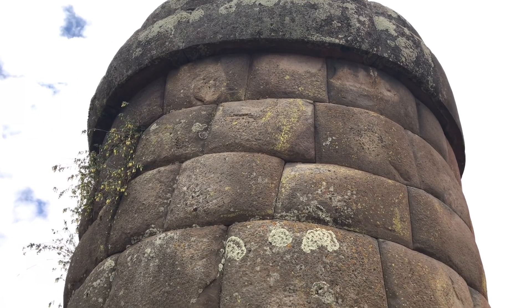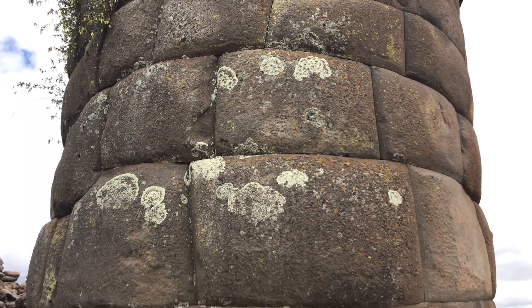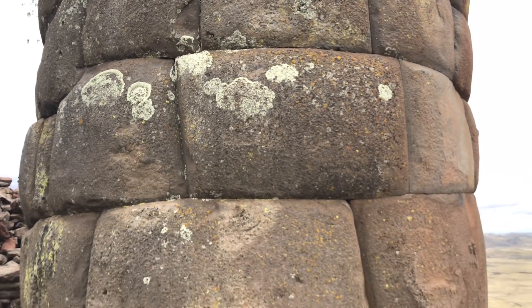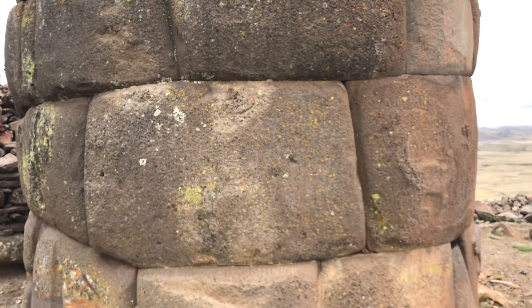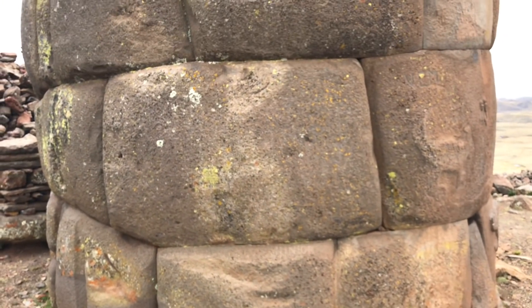We're at Cutimbo again near Lake Titicaca. This is called a Chulpa Tower. Smaller ones were made as tombs, but these ones are megalithic.